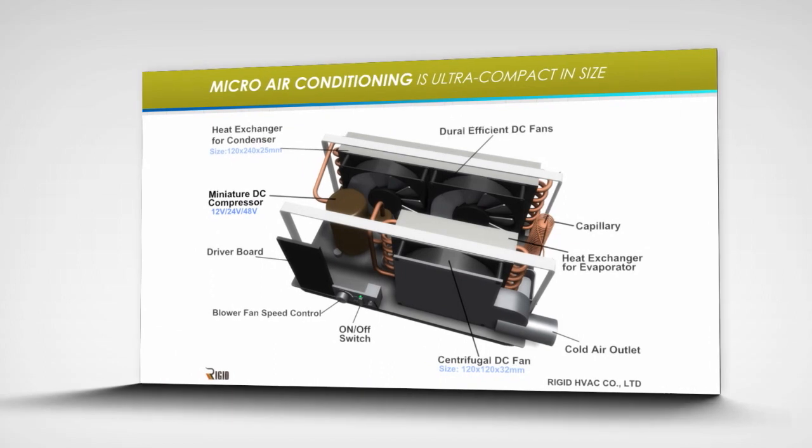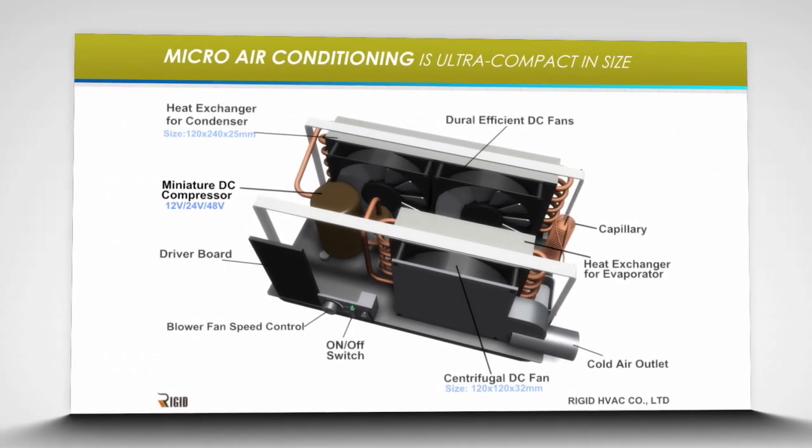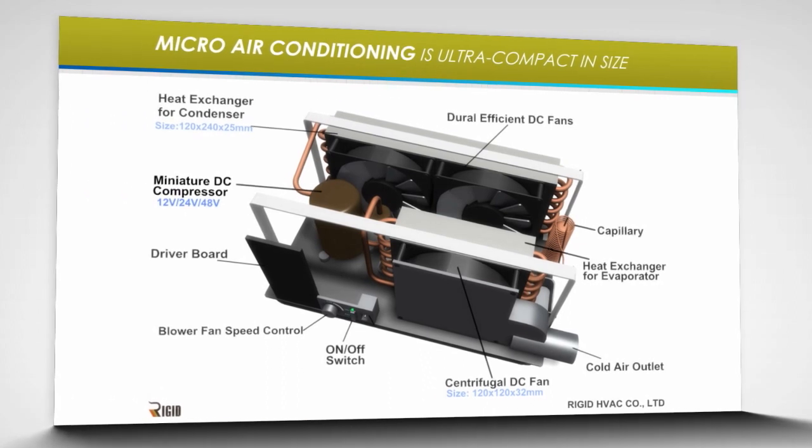Micro air conditioning is ultra-compact in size, and the portable design allows end users to mount them anywhere and have comfort anywhere you need it.